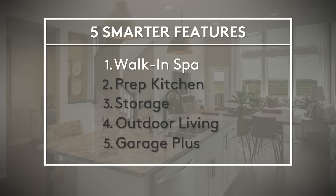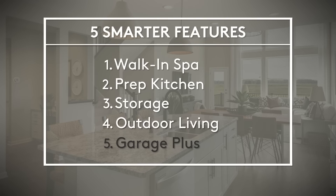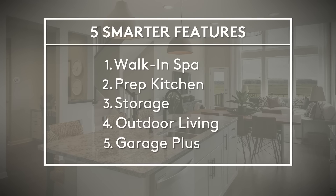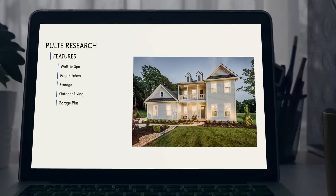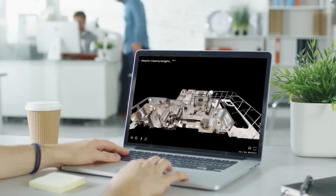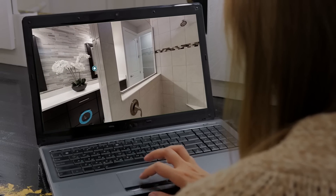Walk-in spa, prep kitchen, storage, outdoor living, and garage plus. I'm Mark Ashe and I'm the National Director of Architecture and Design at Pulte Group. We've conducted hundreds of hours of interviews with homeowners to really understand what they want from their home, and we use those learnings to develop features designed for the way you live to make your life easier.